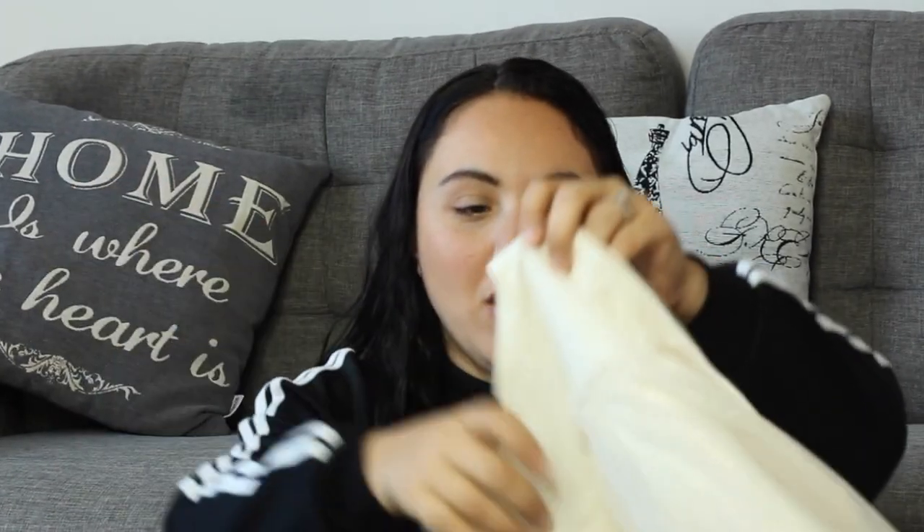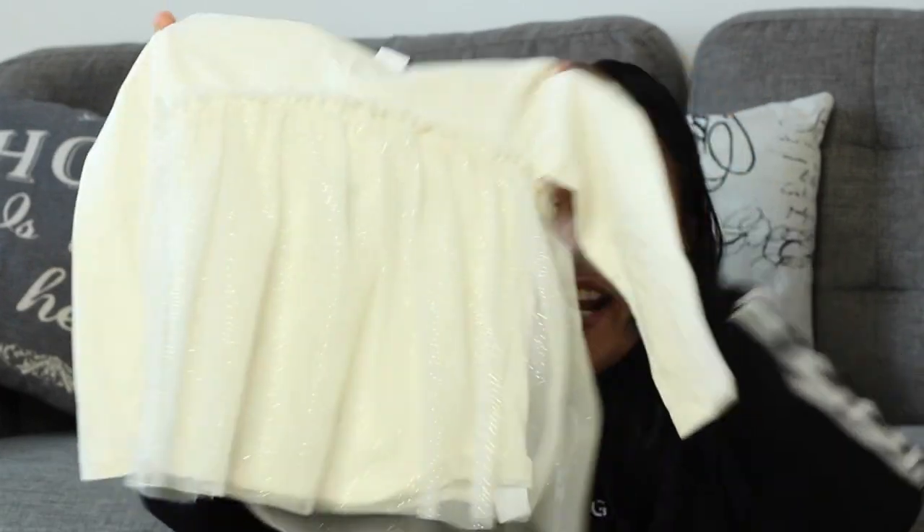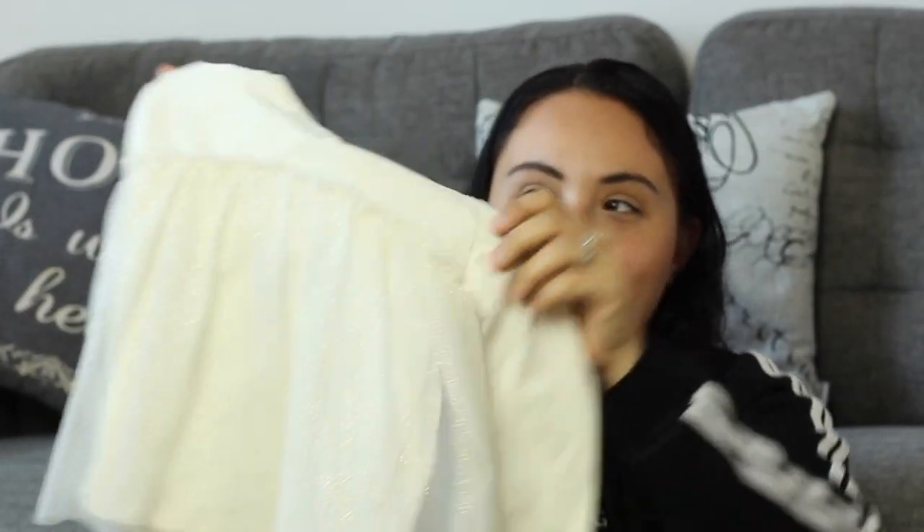I also got this white top with a tulle skirt and little gold dot reflections on it. It looks so feminine and cute — it was $16. I feel like I'm going to get a lot of use out of it in November and December around the holidays, even if things look a bit different this year with COVID restrictions. It'll be great for some cute holiday pictures.